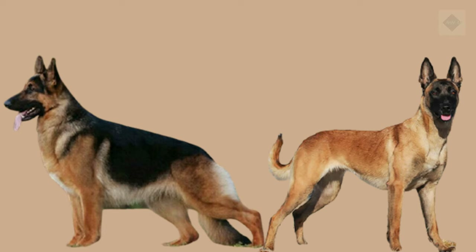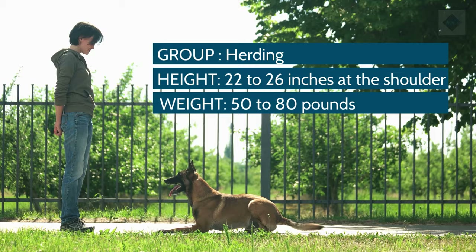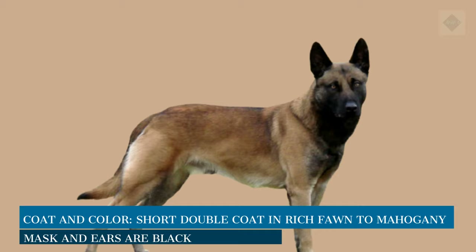Breed overview. Group: Herding. Height: 22–26 inches at the shoulder. Weight: 50–80 pounds. Coat and color: short double coat in rich fawn to mahogany; mask and ears are black. Life expectancy: 14–16 years.